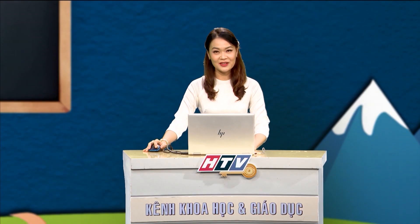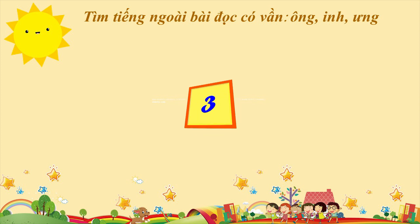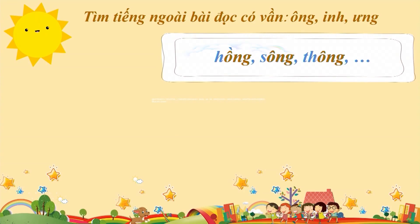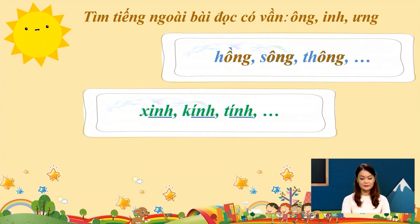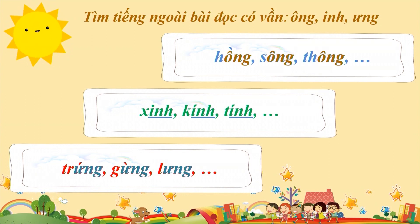Vậy bây giờ mời các em đến với thử thách tiếp theo của cô. Cũng là vần in, ưng và ông. Các em hãy tìm ngoài bài đọc các tiếng chứa vần này nhé. Các em đã tìm được những tiếng nào rồi nhỉ? Hãy đọc to cho cả nhà cùng nghe. Và giờ, các em hãy cùng xem thêm một số tiếng cô có nhé. Với vần ông, cô có tiếng hồng, sông và thông. Với vần in, có tiếng sinh, kính, tính. Với vần ưng, cô tìm được từ trứng, gừng, lưng. Và chắc chắn các em còn tìm được nhiều tiếng nữa có chứa 3 vần này.